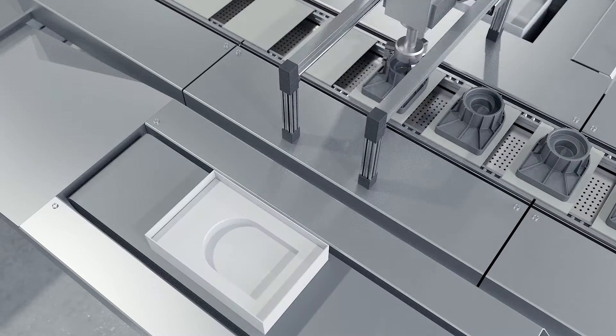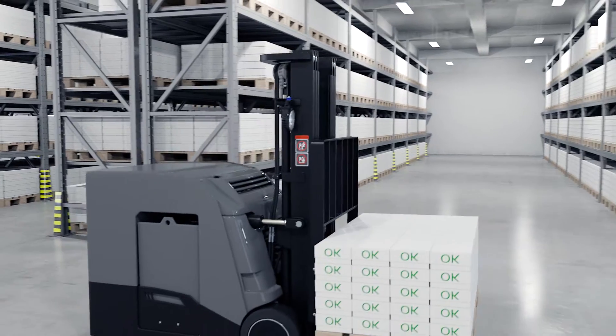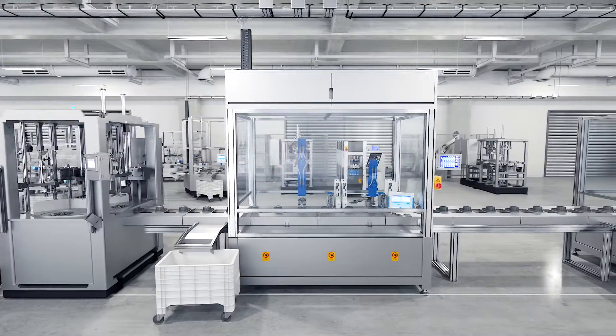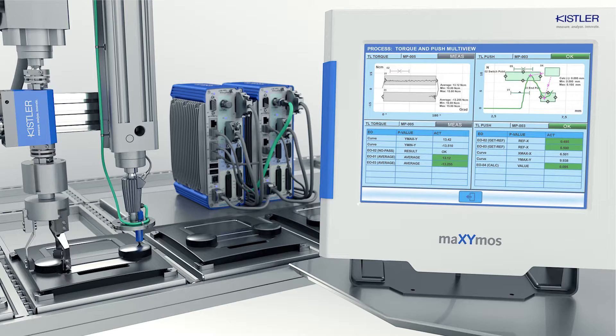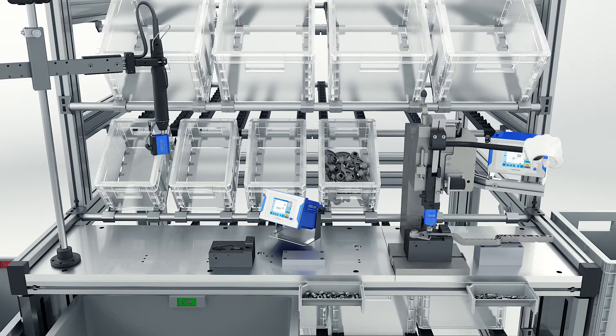Our mission is to lay the foundations for your business success by making your processes more stable and more efficient. We take measurements at all the critical points in the production line, both in-line and end-of-line, in automated production processes and manual processes as well.